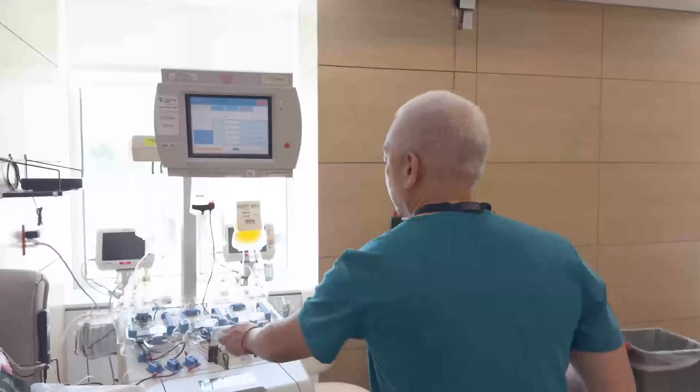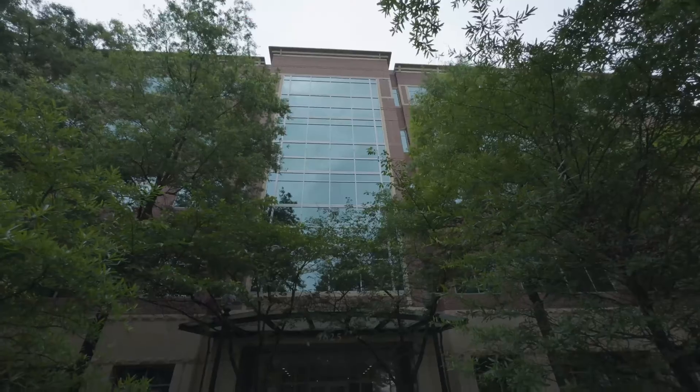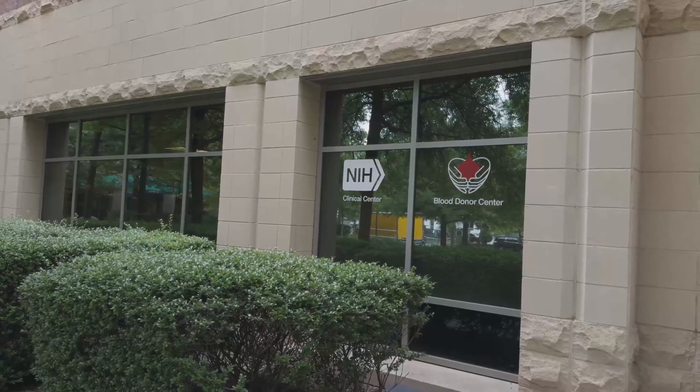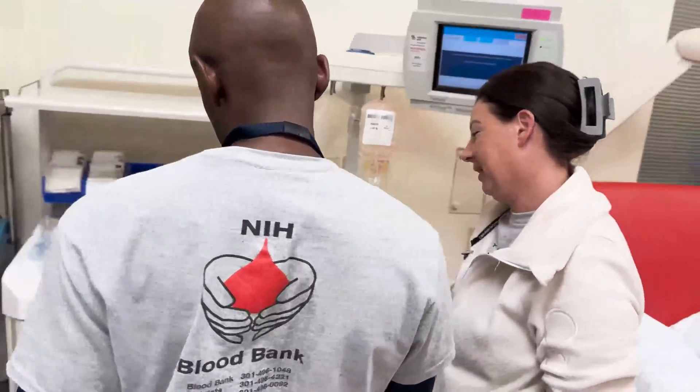Those cells can then be given to clinical center patients who need them. Welcome to the donor center at Fisher's Lane here in Rockville. Here we collect platelets through apheresis, double red cells, and granulocytes for our patients at the clinical center at NIH in Bethesda, Maryland.